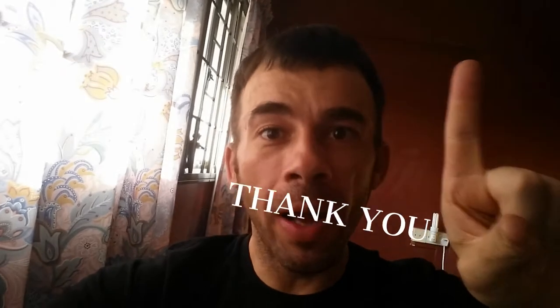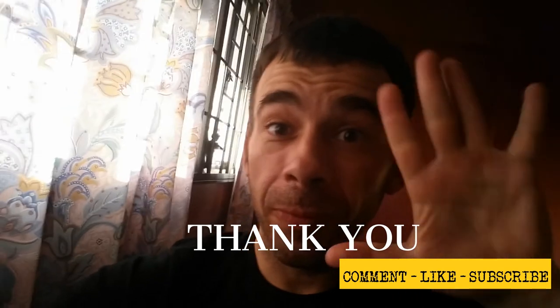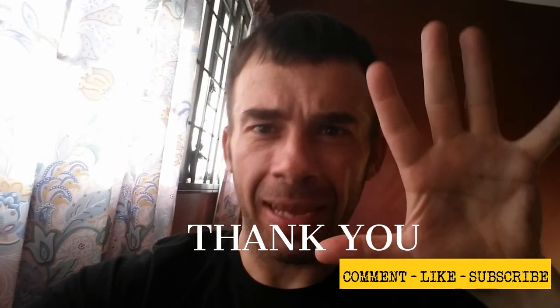And that's my full day of eating. Thank you for watching. Comment, like, subscribe. See you next time. Keto out.